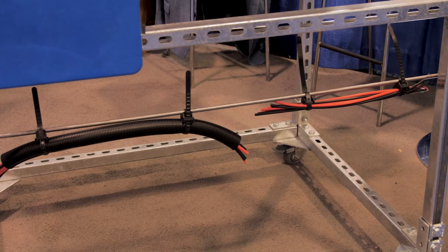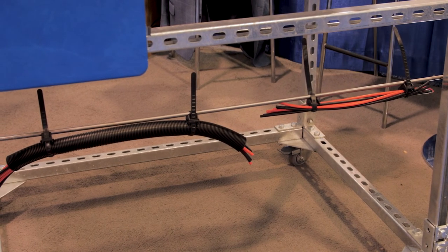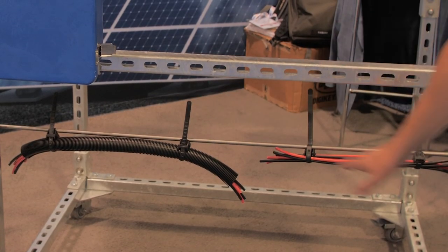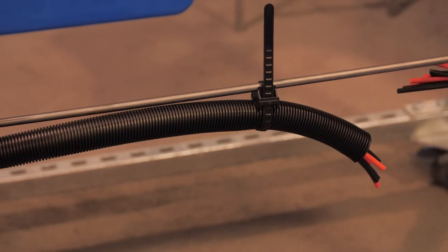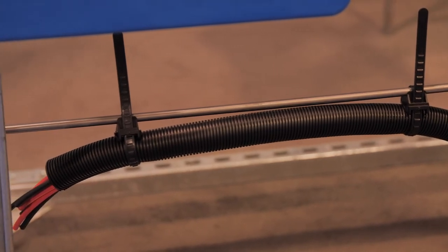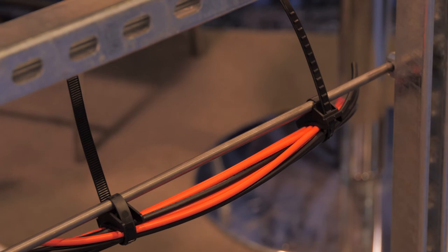Down towards the bottom, we're showing aerial support ties that are just on a metal rod right here. This is typically used in a messenger wire application for running above-ground routing. What we have shown here is our slit corrugated loom tubing, used for abrasion and UV-resistant protection of cables, as well as just open cables that can be routed and run alongside structure.